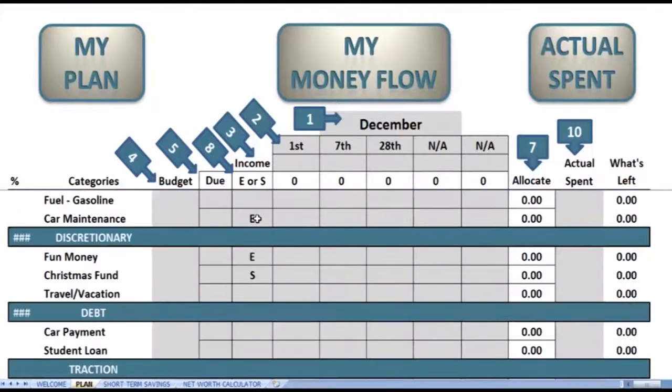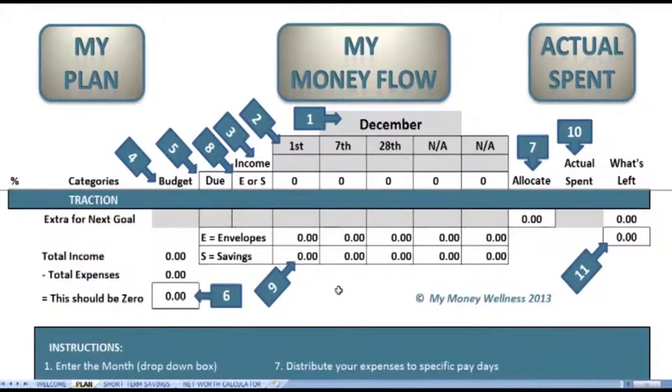Whether this is a short-term savings or a great option for a cash envelope, step nine will show you how much you can either put into short-term savings or the cash you can withdraw for specific envelopes. Step ten is where we track our actual spending.